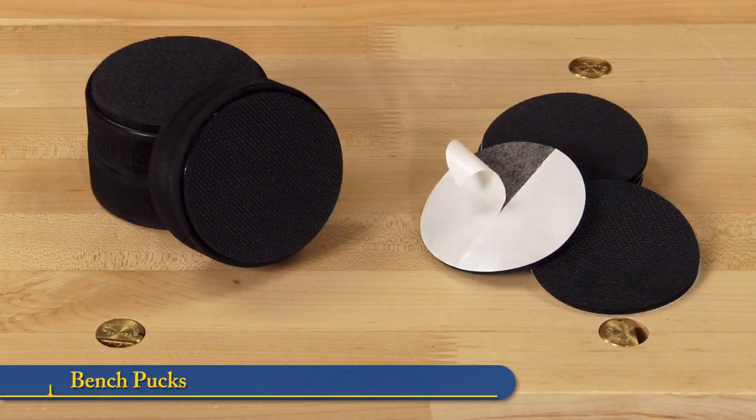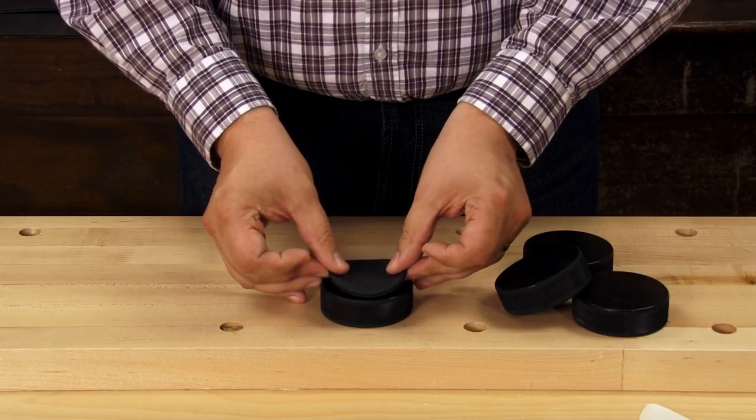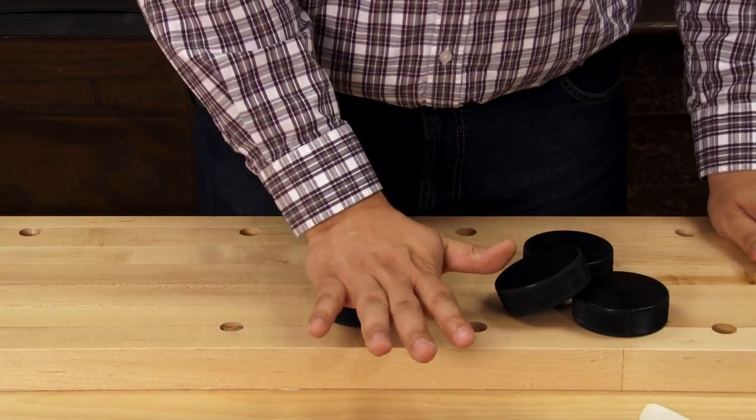These bench pucks are a great work standoff. The high friction grip discs mount to hockey pucks that you may already have at home. No pucks? Well, we've got those available too if you need them.